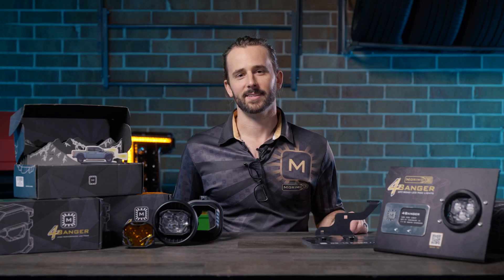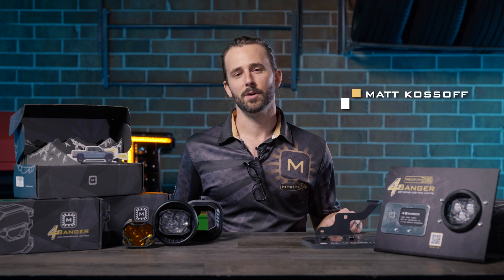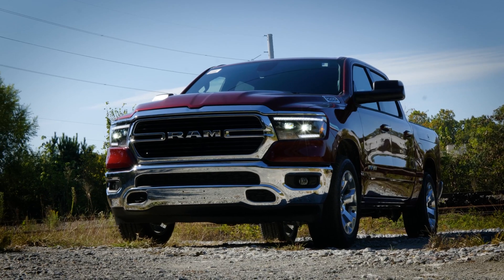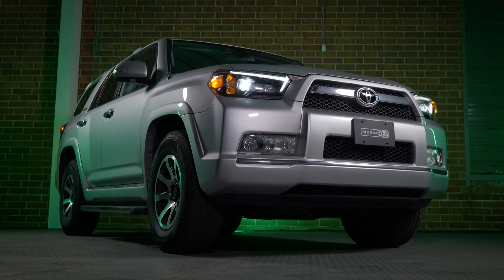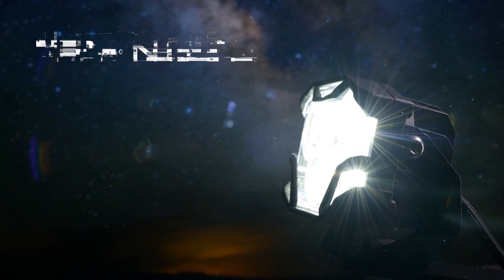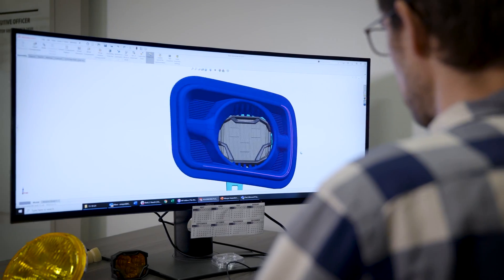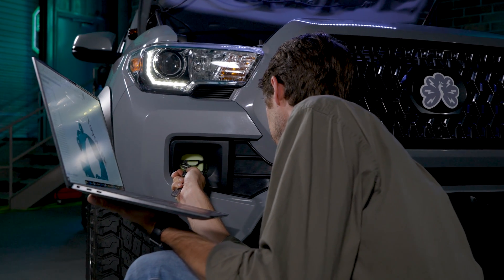This is off-road reinvented. Since 2008, here at Morimoto we've been building the best upgrades for the automotive lighting aftermarket, consistently turning out products packed with more performance, reliability, and best-in-class fitment and style. Our brand new patent-pending line of Four Banger off-road lights were completely designed, engineered, and tested by our team of enthusiasts here in the United States.